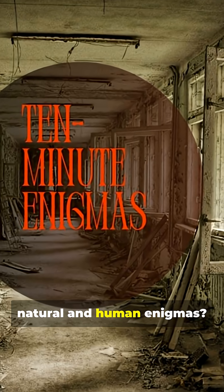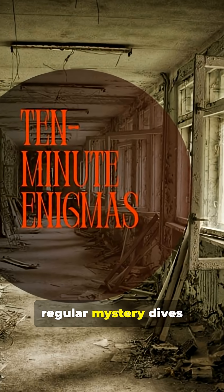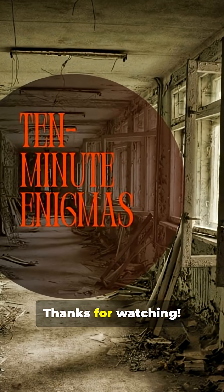Interested in natural and human enigmas? Subscribe and take regular mystery dives with us. Thanks for watching.